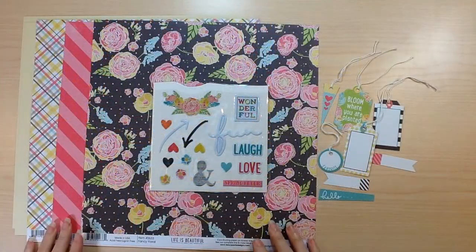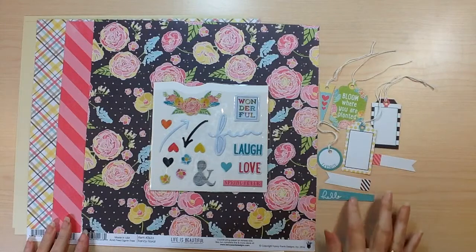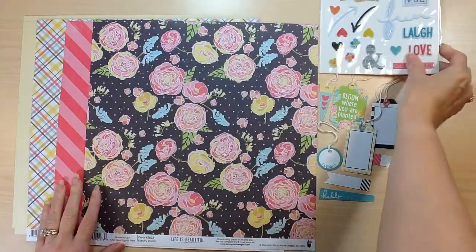Next up is the Fancy Pants Life is Beautiful collection. You're going to receive half a pack of the tags and a half a package of the puffy stickers. The specific ones will vary per kit.